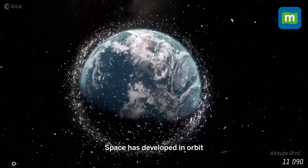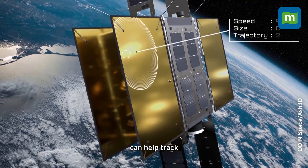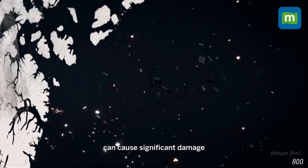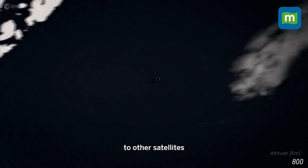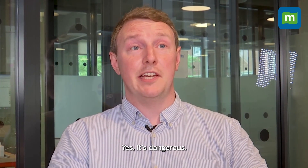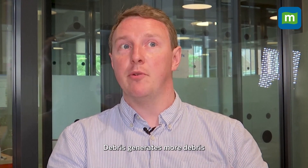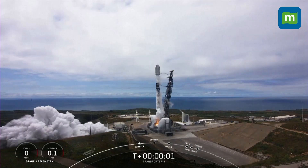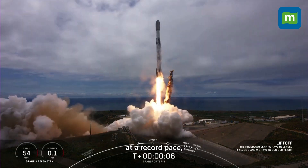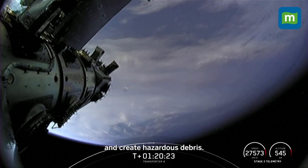UK startup Odin Space has developed in-orbit impact detectors that it says can help track tiny pieces of space junk. Collision with even the smallest invisible debris can cause significant damage to other satellites and spacecraft. It's dangerous, and it's getting much more dangerous — an exponential problem where debris generates more debris. Thousands of commercial satellites are being launched into Earth's orbit at a record pace, driving up the risk of collisions and creating hazardous debris.